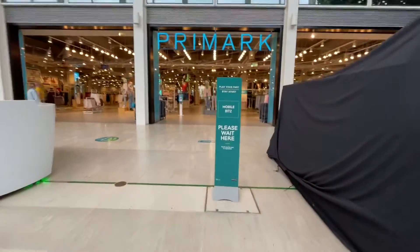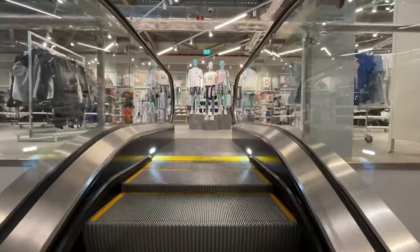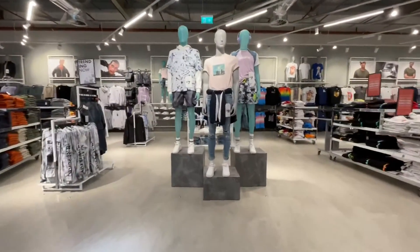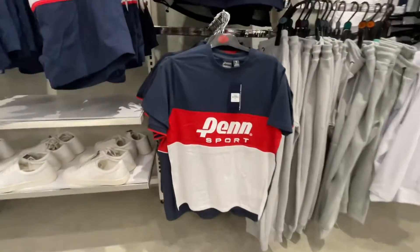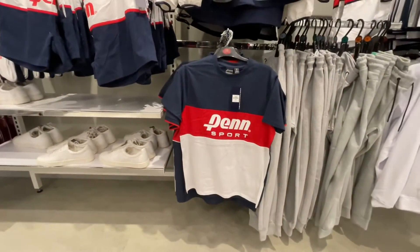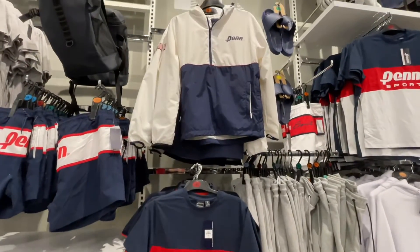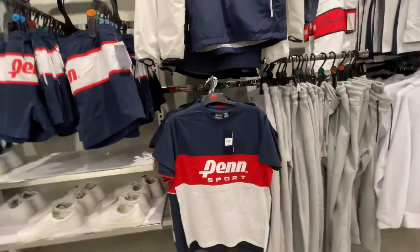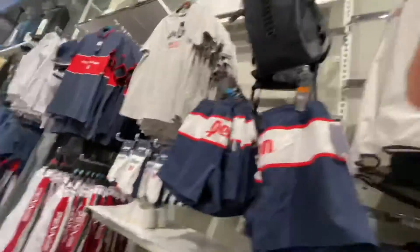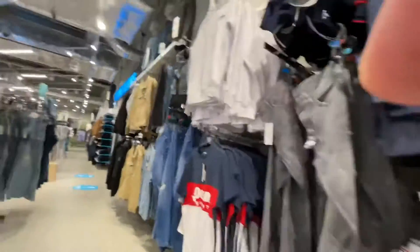Without any further ado, let's go shopping around Primark. Coming up the escalators, this is what's trending apparently. The main reason I wanted to come was to view the Penn x Primark collection, which they had last year but brought back again. They had a t-shirt for £10 and a windbreaker half-zip or quarter-zip jacket for £25.